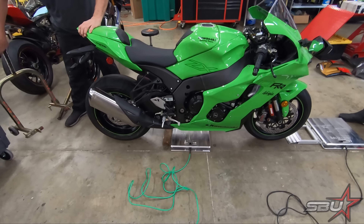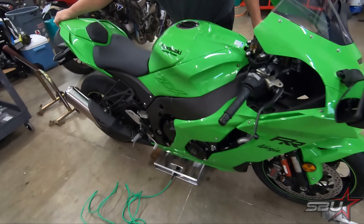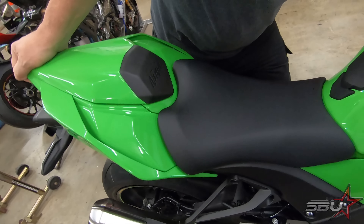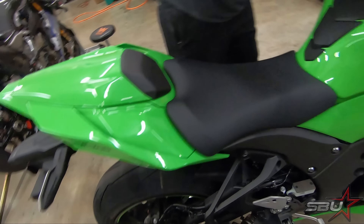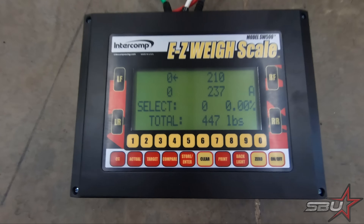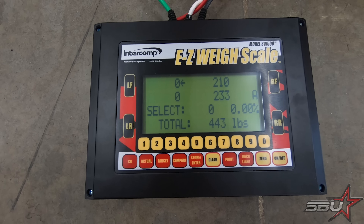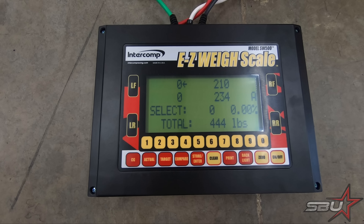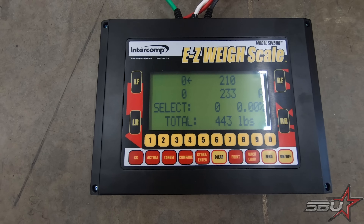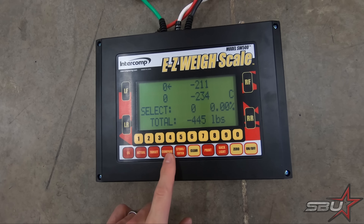Alright, so we're going to go ahead and see how much this bike weighs. It doesn't have a lot of fuel in it, so keep in mind there's probably going to be about 15 pounds or so unaccounted for. It looks like 443... we'll go with 444 since that's the heavier reading — gives us a good starting point and an idea of where we're at.